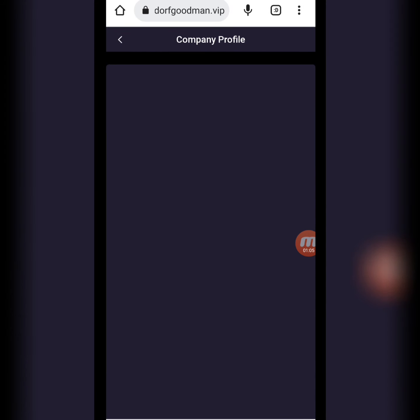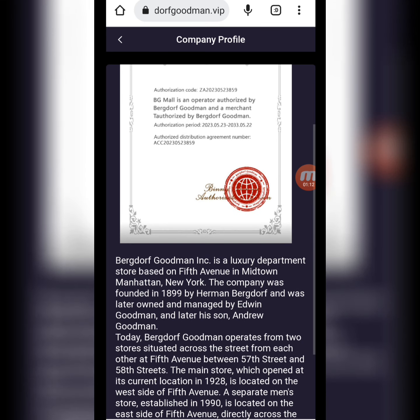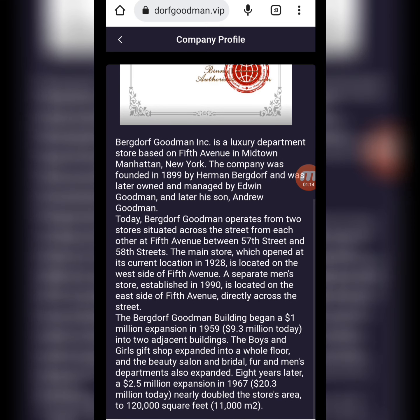You can also download this app. Now I will tell you about the company profile. Here you can check the company's legal authorized certificate and all the information about this website.